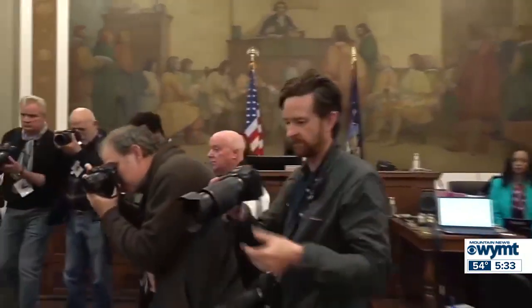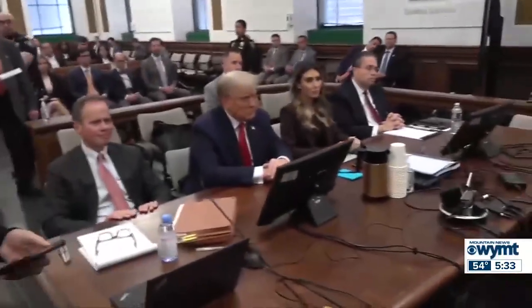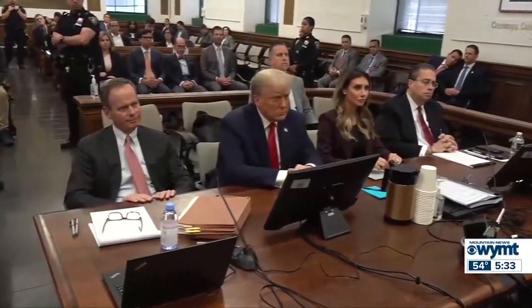Former President Trump is slamming the limited gag order issued against him by the federal judge overseeing his election subversion case. Trump spoke to reporters today before entering a New York courtroom to attend his ongoing civil fraud case. The gag order restricts his ability to publicly target court personnel, potential witnesses, or special counsel Jack Smith and his staff. Trump said: 'I'm not saying anything wrong — I'm saying the truth. I won't be able to do this with that trial because the judge, which we're appealing, said basically I don't have a right to speak, and I'm the number one candidate leading the Republicans by 55 or 60 points.'